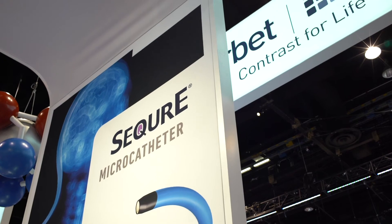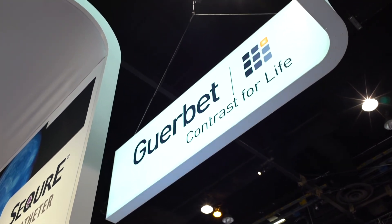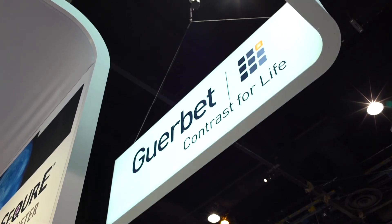GERBE is accelerating its growth in the marketplace, and we are definitely looking to become the leader in interventional radiology as well as interventional oncology.